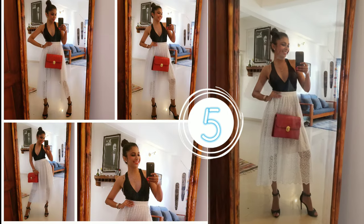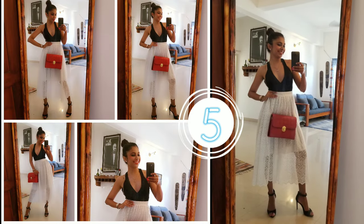Planning a night out with your girls? Well, this look is going to complete your party vibes just right. Pair your little black dress with a sheer high waist skirt.